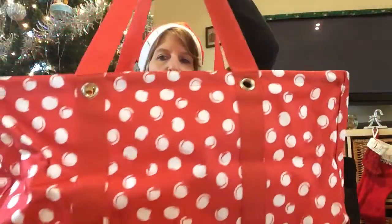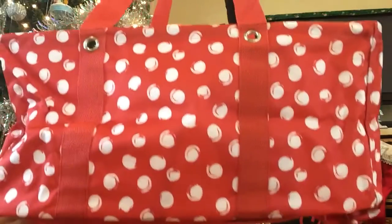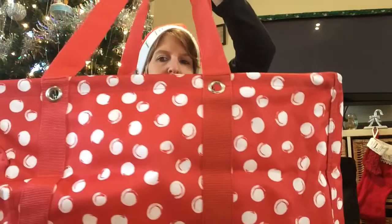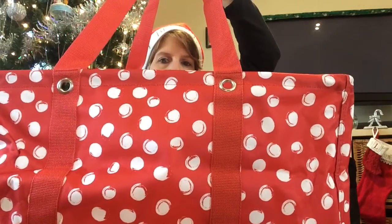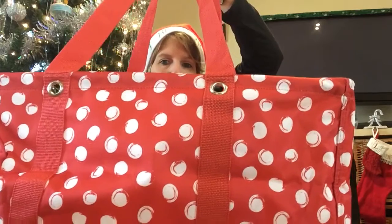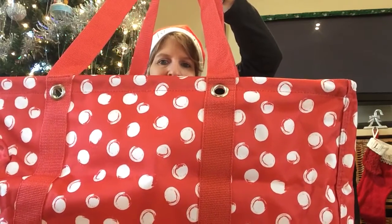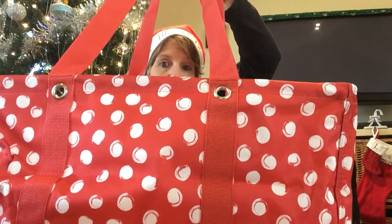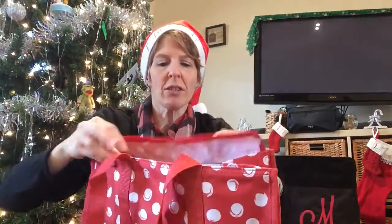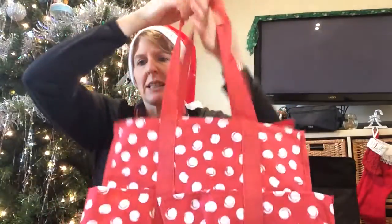This is our large utility tote — normally $35, now only $20 — available in the squirrel dot print. The sale starts today and goes through the 12th, which would be guaranteed shipping for Christmas, while supplies last.